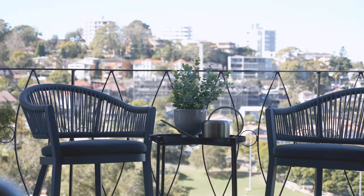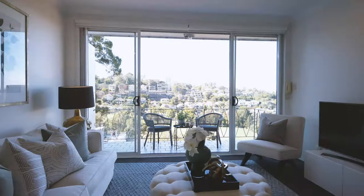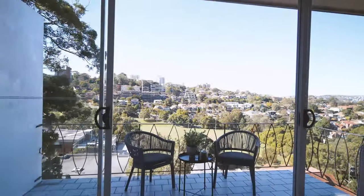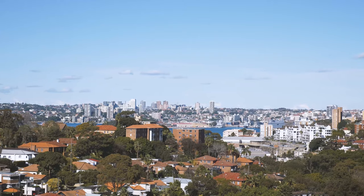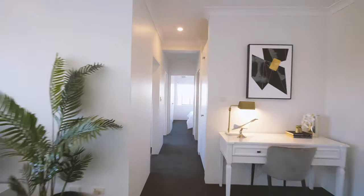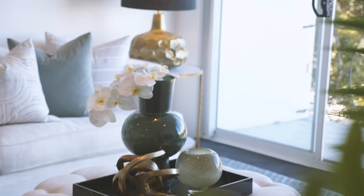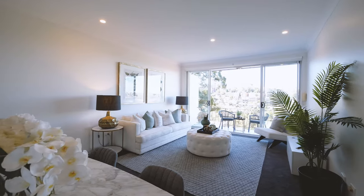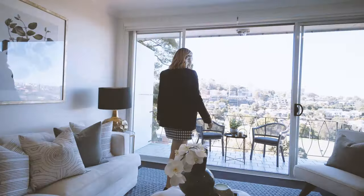This spacious and peaceful two-bedroom apartment features skyline views from every room. The spacious living and dining zones are well defined and flow to the balcony, allowing the outlook to be the star of the show.